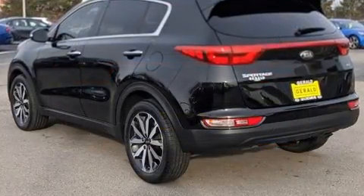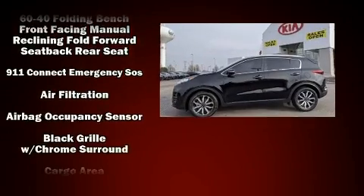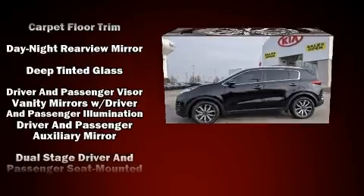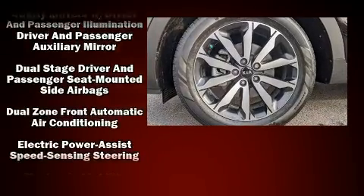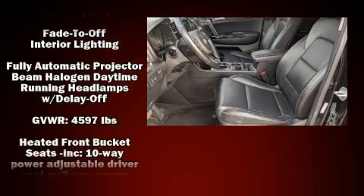Kia also prioritized safety and security by including dual front impact airbags with occupant sensing airbag, front side impact airbags, brake assist, ignition disabling, an emergency communication system, and four-wheel disc brakes with ABS.